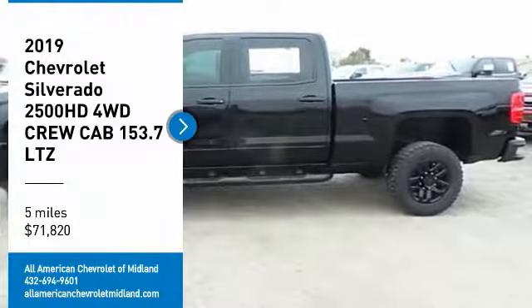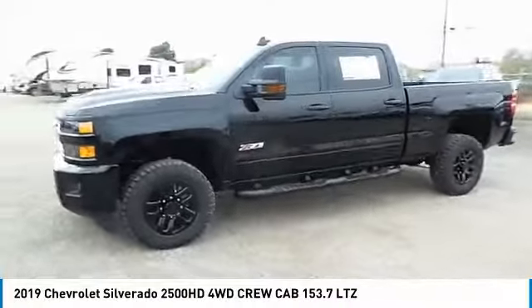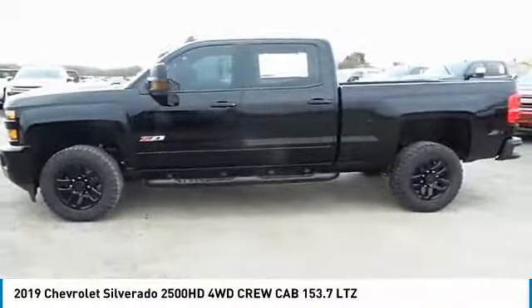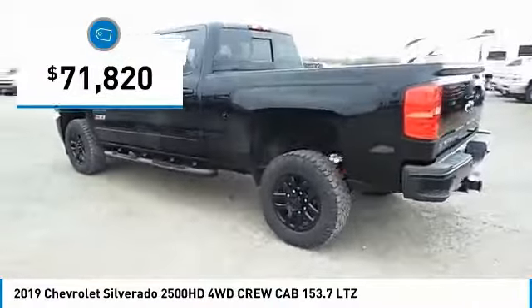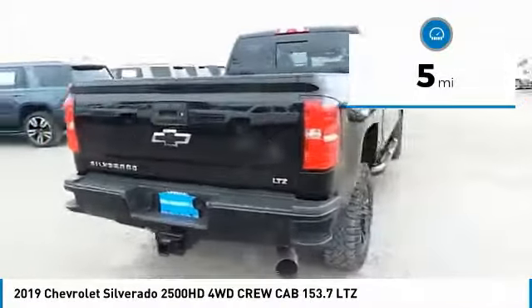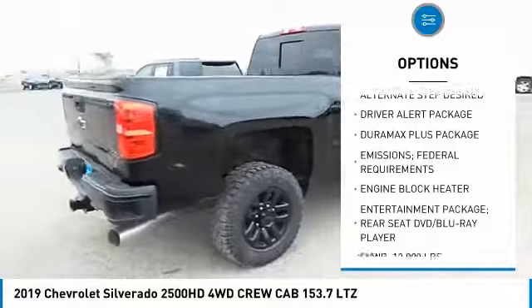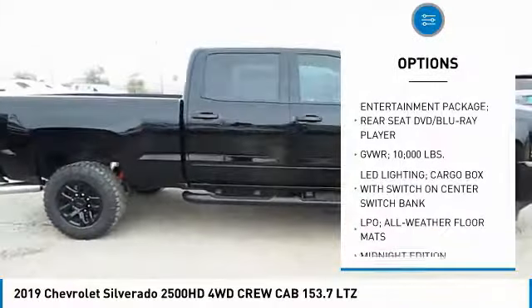Come test drive the 2019 Silverado 2500 HD. This pickup truck pulls unlike any other and is priced below $75,000. This vehicle has less than 100 miles. Here are some of this vehicle's great options: engine block heater, sunroof, power tilt sliding electric. Your new ride is just a phone call away.